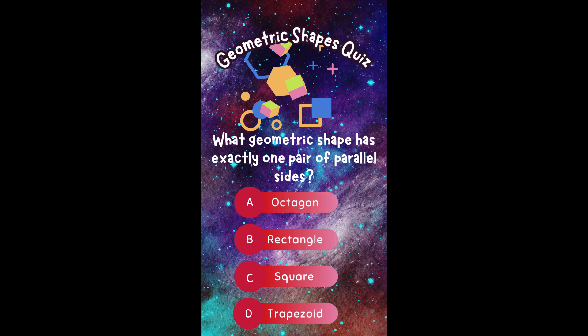What geometric shape has exactly one pair of parallel sides? A. Octagon. B. Rectangle. C. Square. Or D. Trapezoid.